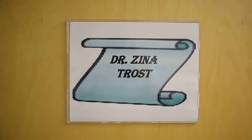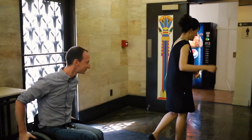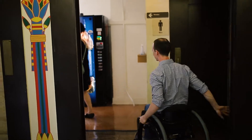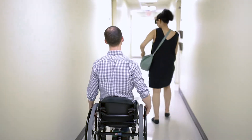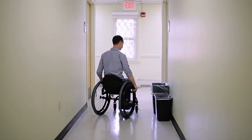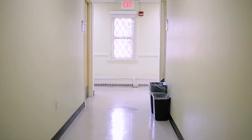We're using VR to capitalize on one of the few things that seems to be effective for neuropathic pain. We're giving the brain an opportunity to connect with the periphery, which has been severed in some way, either through amputation or through spinal cord injury. We are giving the brain the opportunity to think that it's controlling walking.